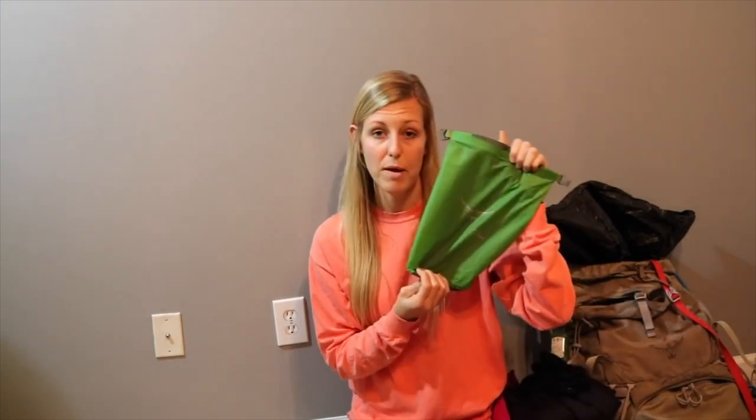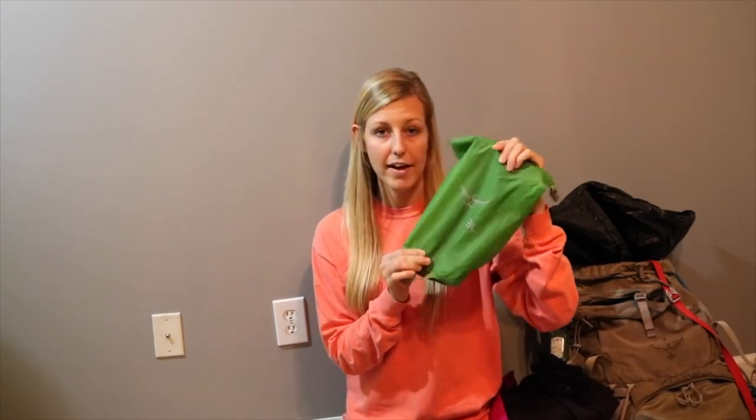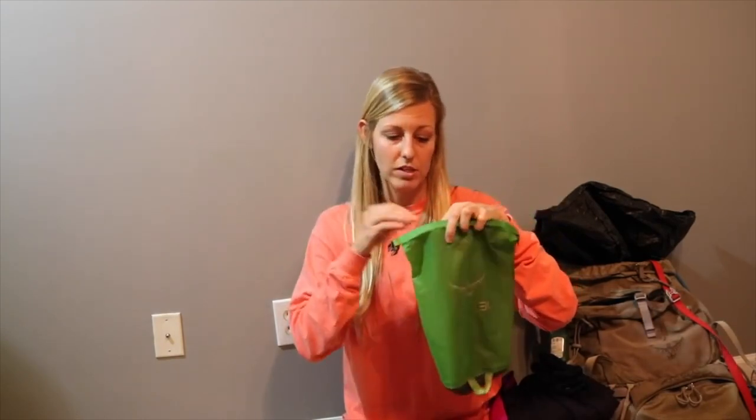For my clothing bag on the AT, I used a stuff sack that came with my pack. You can use any stuff sack from Academy or wherever you can find a dry bag that will fit all of your clothing. I nowadays use Dyneema stuff sacks from Z-Packs because it shaves a little bit of weight to offset all my camera equipment, but that's more expensive and not necessary.